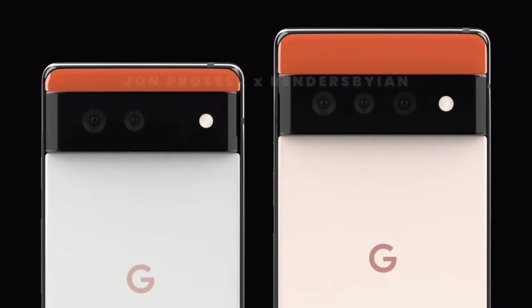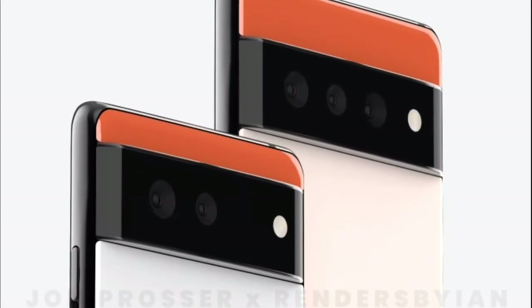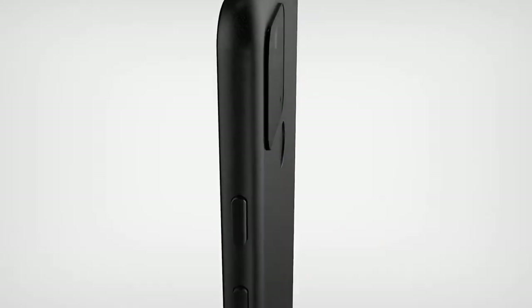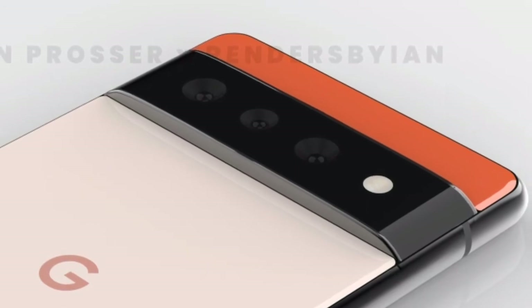So here are the renders — just take a glance at them. You can see the camera module is unique from the predecessor smartphones. We were visualizing that Google may bring an identical design like the Pixel 5, but this time not. Both do have same cameras and it is a horizontal module.